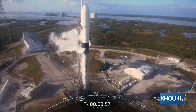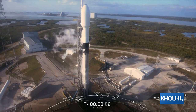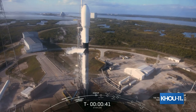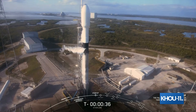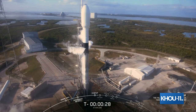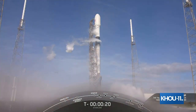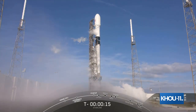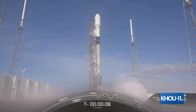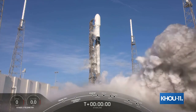Falcon 9 to startup. Ground gas close out complete. LDS go for launch. T-minus 30 seconds. T-minus 15 seconds. 10, 9, 8, 7, 6, 5, 4, 3, 2, 1. Ignition, liftoff.